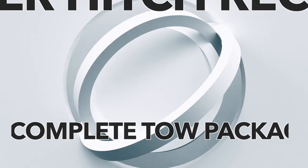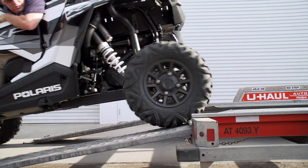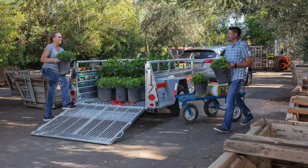Welcome to Yuhaw. Let's talk about your complete tow package. Installing and utilizing your hitch can open a world of possibilities by giving you access to a wide assortment of tools and accessories to expand your vehicle's towing potential.